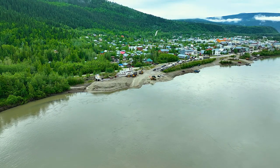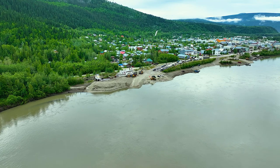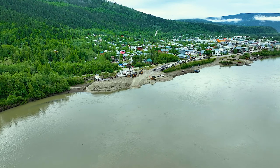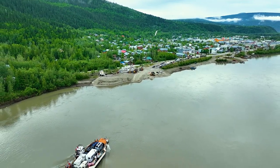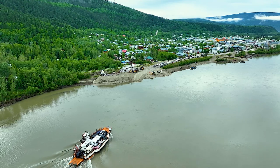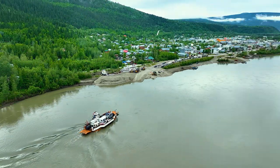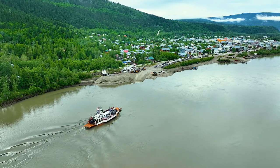Looking down on Dawson City in the Yukon. This is the Yukon River. Here you see the ferry boat crossing from the Top of the World Highway, coming in and you can see the docks over there for the ferry boat. All it is is a gravel sandbar. Interesting area to visit.